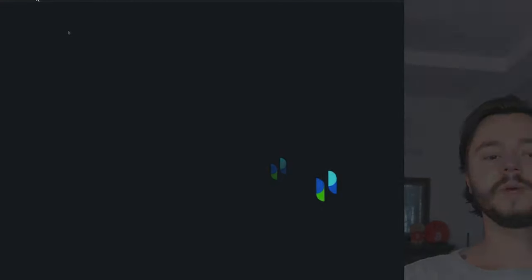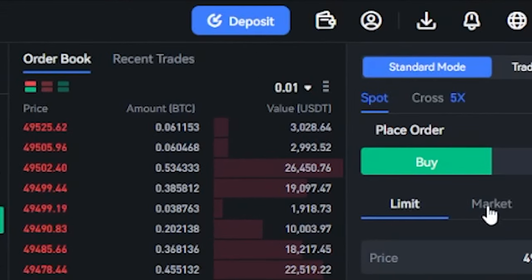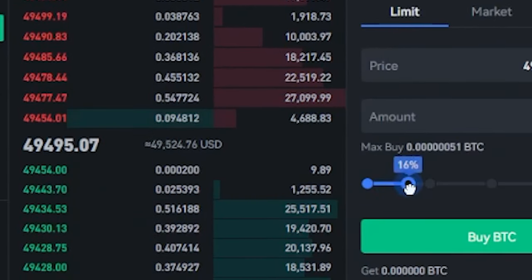Say for example you just want to buy some Cardano — come over here where it says spot. If you want to do a limit or a market order, pick the amount of USD you want to use and hit buy, and then it will be deposited into your account.